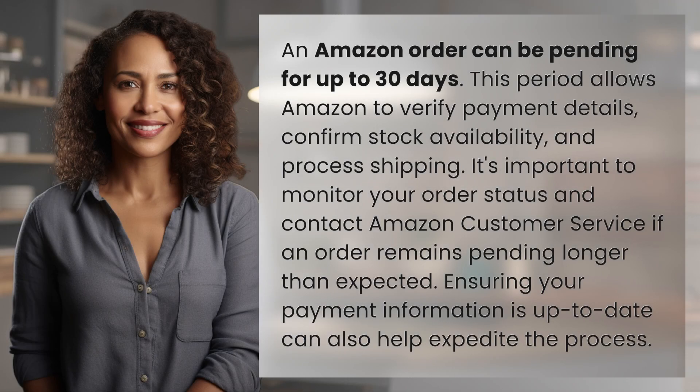An Amazon order can be pending for up to 30 days. This period allows Amazon to verify payment details, confirm stock availability, and process shipping. It's important to monitor your order status and contact Amazon customer service if an order remains pending longer than expected. Ensuring your payment information is up to date can also help expedite the process.